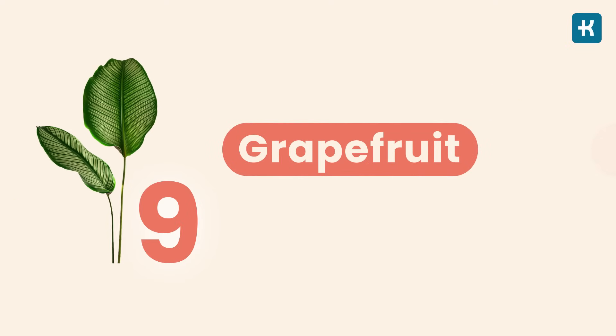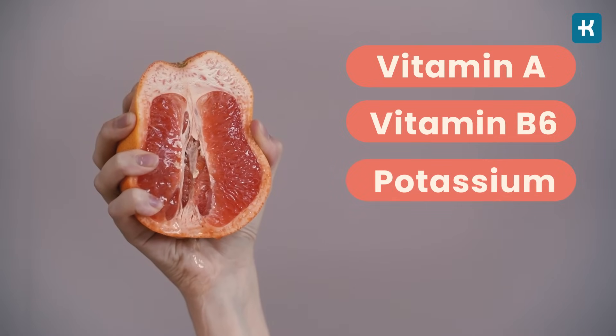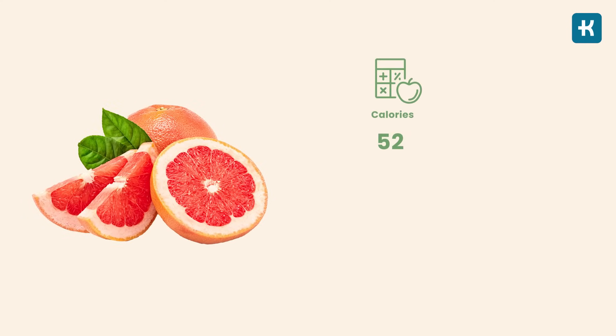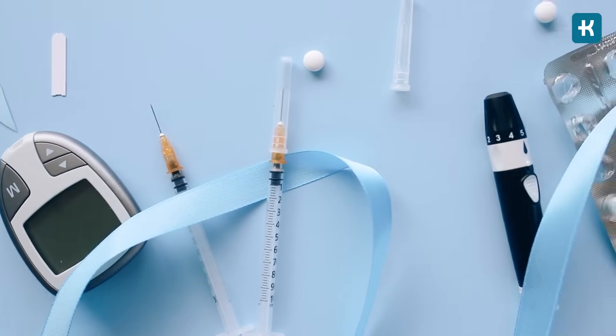Number nine: grapefruit — included on this list with a note of caution. One grapefruit has vitamin A, vitamin B6, potassium, and nearly an entire day's worth of vitamin C. A medium-sized grapefruit has 52 calories, 13 grams of carbs, 11 grams of sugar, and 2 grams of fiber. While this fruit has been proven to improve blood sugar control, it may negatively interact with some medications, notably metformin. Consult with your doctor before making it a daily staple.